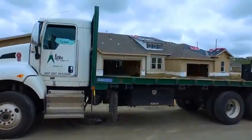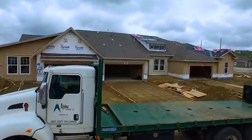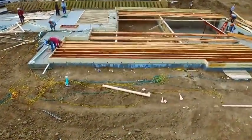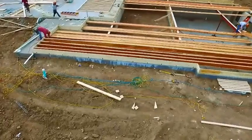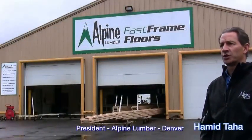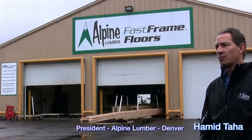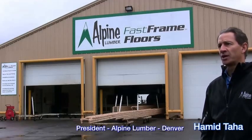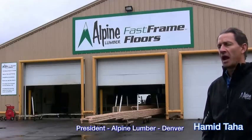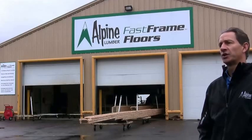Our first intention in investing in the Hundiger saw and Fast Frame floors was to provide the production home builder with significant time savings building their production homes. What we have now evolved into is a Fast Frame floor solution for all of our customers, whether it be a high-end custom home or a national production home builder and anyone in between. Everyone is benefiting from the service we provide in engineered wood.